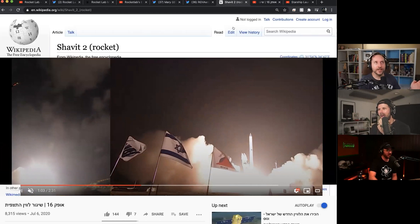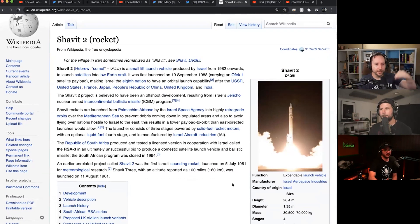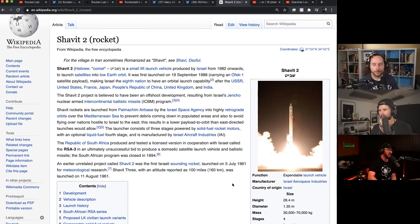They go retrograde - backwards in terms of the direction that this planet is spinning. Normally you want to take advantage of the rotation of the Earth because it gives you a nice little velocity boost. So going against it is hard, and it takes a pretty big performance hit to go backwards.